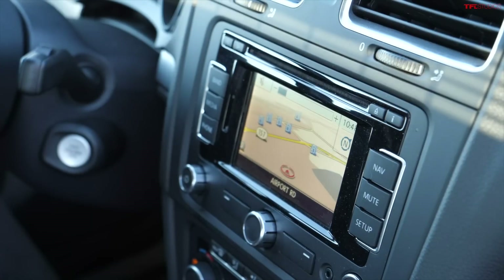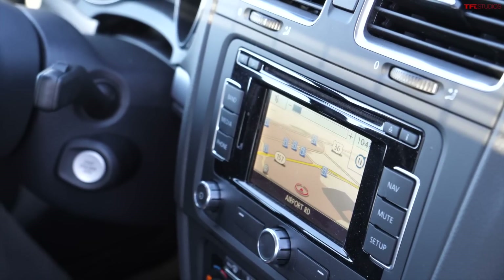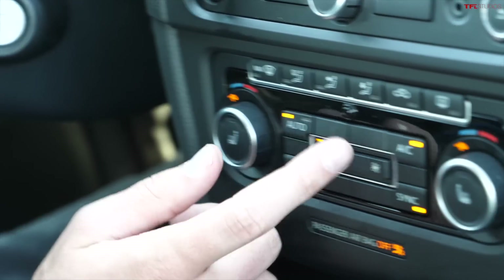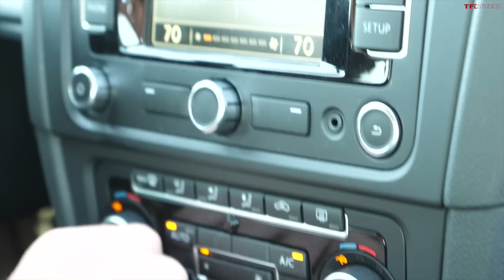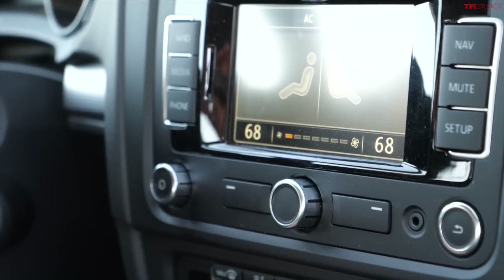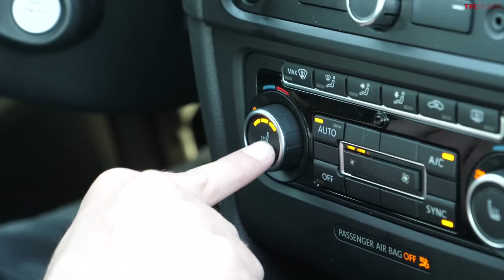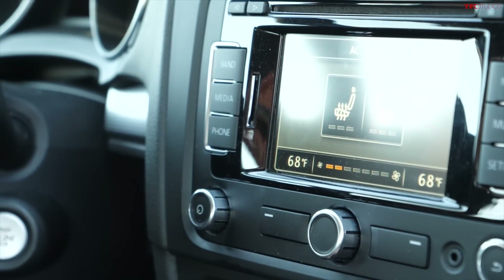Abroad I think you can get a bigger screen with a backup camera, but this was about as good as it got for the U.S. market. I love the climate controls in the Golf R — dual-zone automatic, which was a really nice feature. Spin the knob and you can see it'll display the temperature above the knob. It'll also show you in the main screen, which is kind of annoying because it gets rid of everything else on the screen. Auto functionality, you can control the direction. And then my favorite feature — the heated seats. They get super hot super quickly, and it'll actually show you when you turn the heated seats on there in the main info screen.